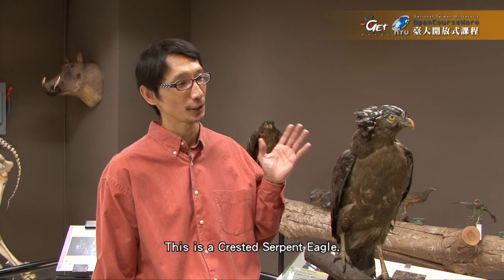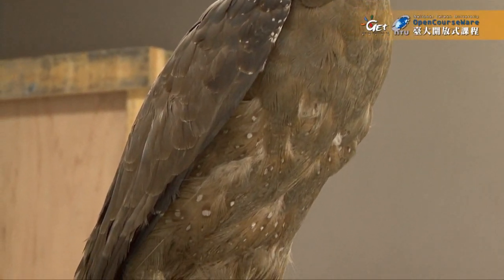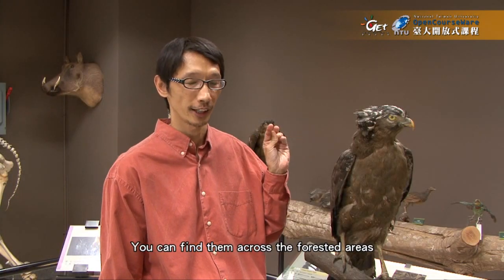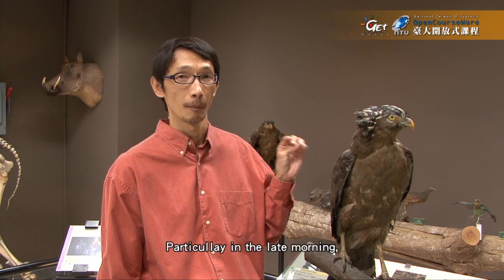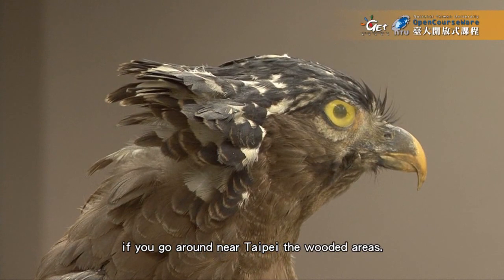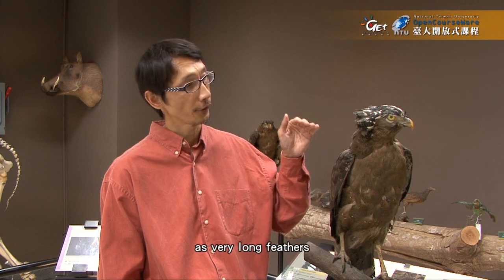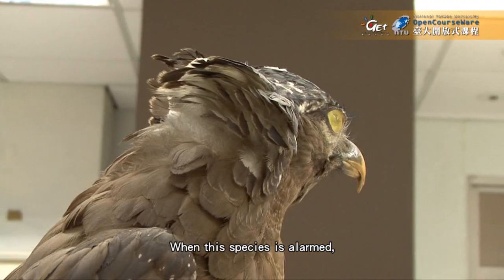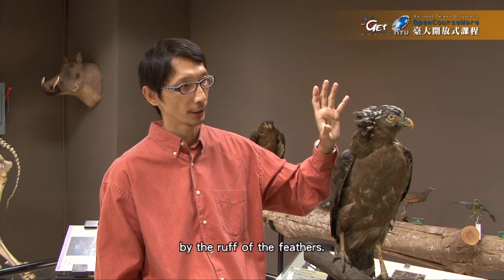Let's look at some native species here. This is a crested serpent eagle. You can find them across forested areas in tropical Asia. It's a very common species in Taiwan, particularly in the late morning. If you go around the wooded areas near Taipei, you can hear or see them in the sky. This species has a large-looking head with very long feathers on the back of its head. When this species is alarmed, it will erect the crest, and then the head will appear framed by the ruff of feathers.